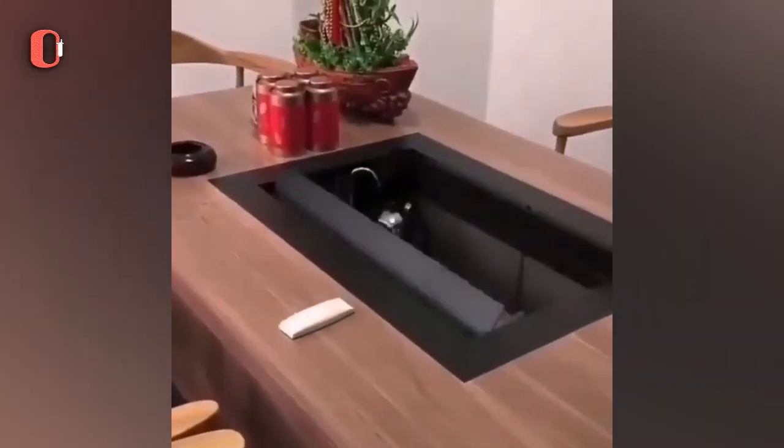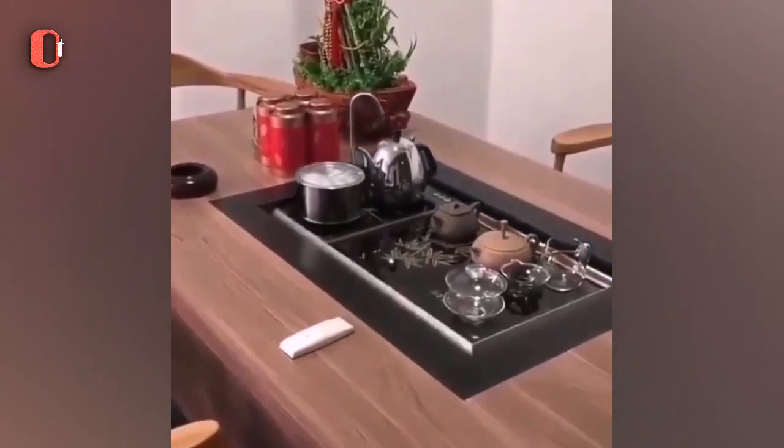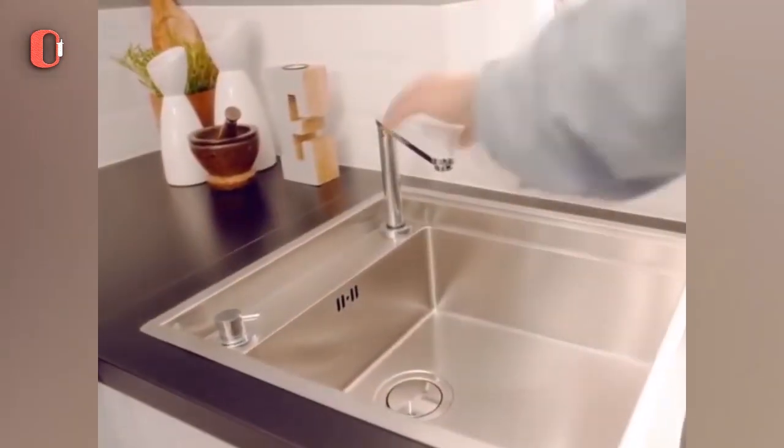Save space in your kitchen with this hiding sink with a retractable faucet. After covering it with a plate, a strong material provides extra working space.